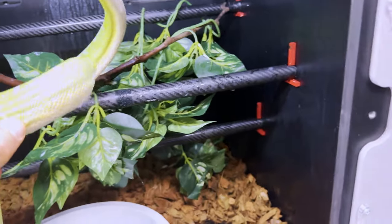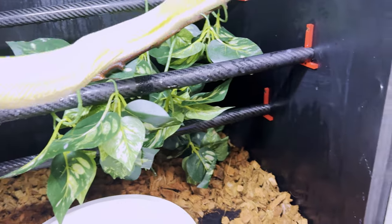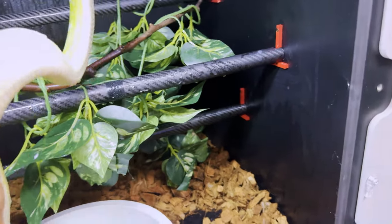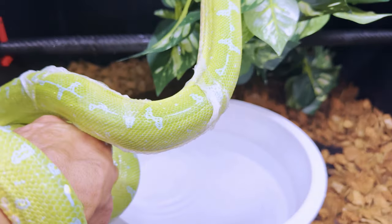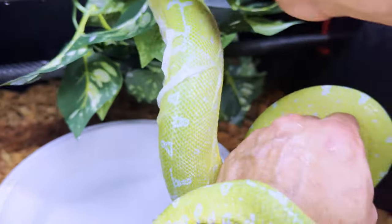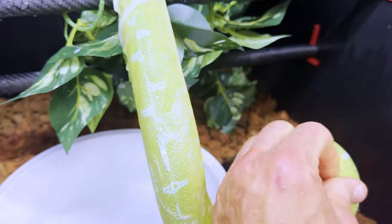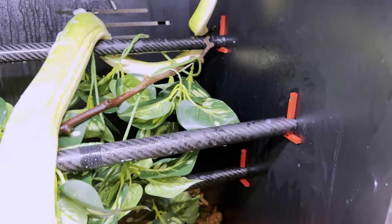We're going to be setting up our misting system too, because I don't know if we're giving enough humidity to our green tree pythons, our Amazon tree boas, our emerald tree boas, and all that good stuff. She's big. Unfortunately my male that I was going to breed her to passed, so now I'm looking for a breeder-ready male that would be worthy of this beautiful giant Pura girl.